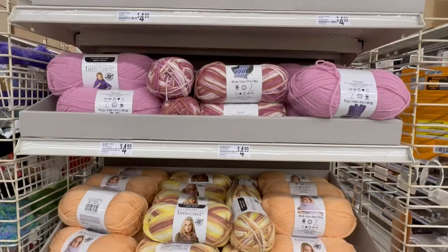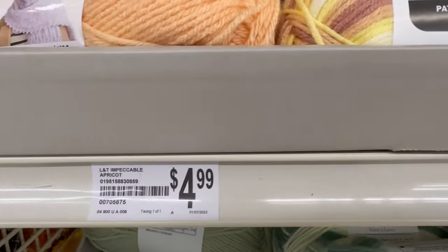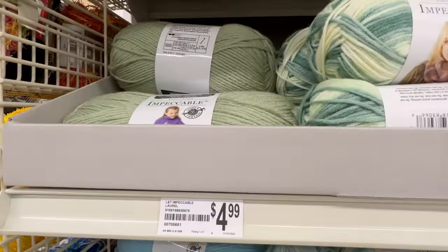Are you guys ready for the new yarns? I have to tell you a quick story about this. When I was in the store, my wonderful yarn lady — Samantha, who's in charge of the yarn department — she said they've got some new yarns on the end caps. So of course I ran to the end caps to see what it was. There was some of the Twisted Tones. I didn't get the Twisted Tones because I wanted to buy more of a different yarn.